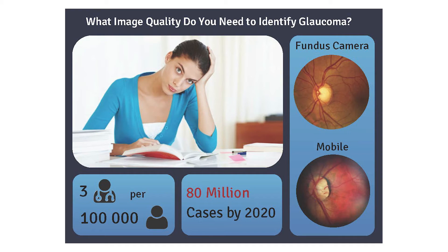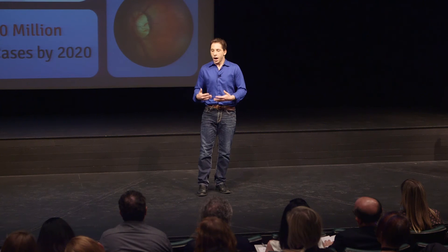With 80 million cases of glaucoma worldwide, it is critical that we make early detection a more accessible solution. My work uses machine learning and computer vision to enable the use of smartphones and telemedicine in place of today's technology. The biggest challenge is ensuring the quality of images is sufficient to make an accurate diagnosis. Like Google, I use deep learning techniques, such as convolutional neural networks, to verify the quality of images as they are captured.